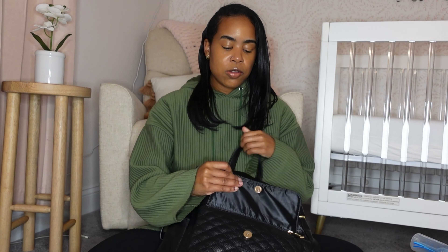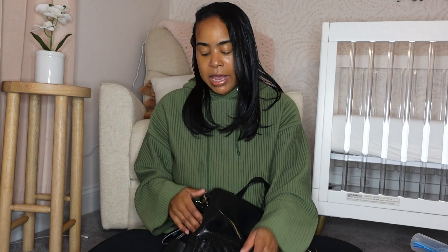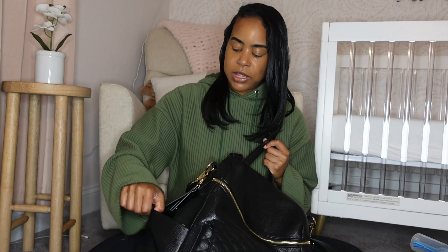The bag also has a front pocket. Since I don't really carry a purse much anymore — especially when it's just me and her — this pocket is big enough for my wallet, lip gloss, and phone, just the basic stuff. There are also side pockets on the bag that are helpful, though they usually stay empty unless I have a bottle ready.